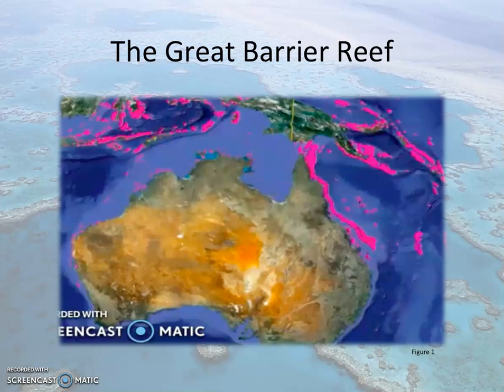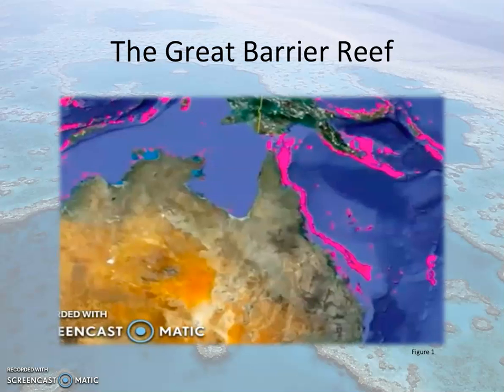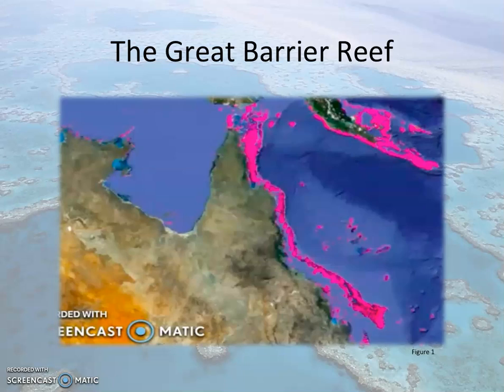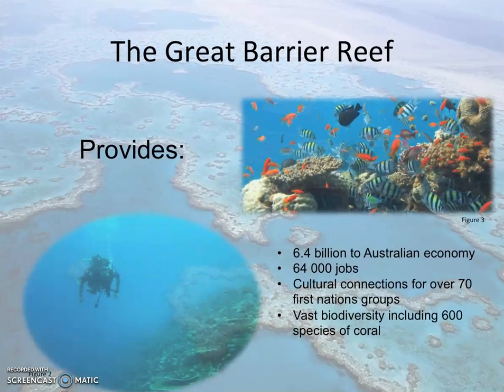The Great Barrier Reef is located on Australia's northeastern coast and is the largest coral reef ecosystem in the world, with over 600 species of coral. The Great Barrier Reef consists of a diversity of marine life and contributes to the economy, livelihood, and culture of Australia.